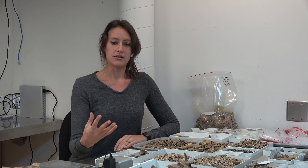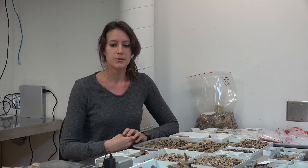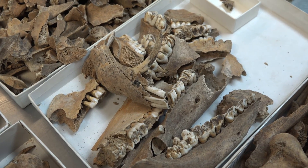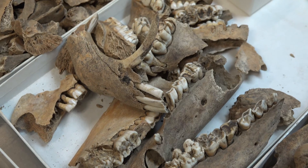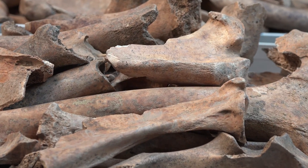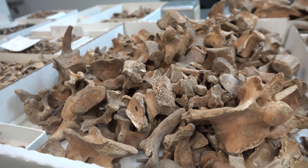We've had volunteers do rough sorts of the bones with things that are easily recognizable. So we have a lot of pig mandibles and maxilla with teeth in them, certain long bones, vertebrae like these — we have some rough categories that are easily recognizable.